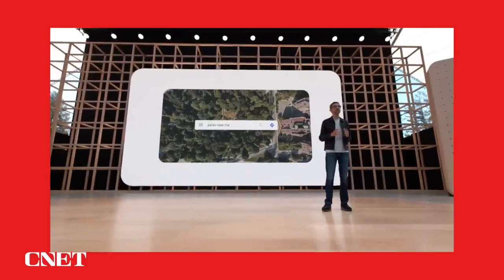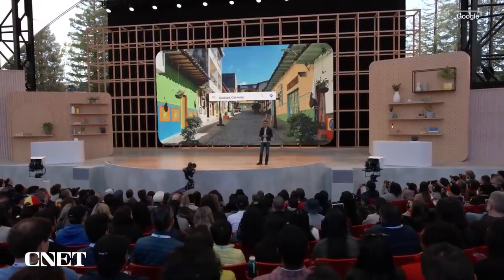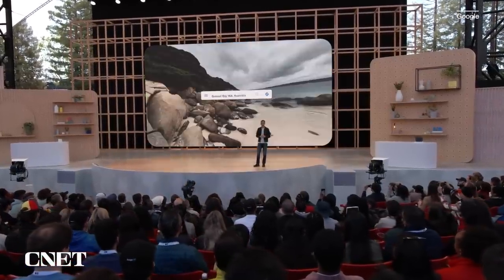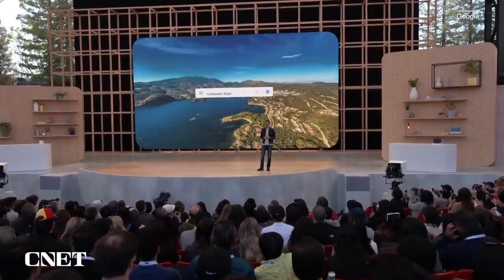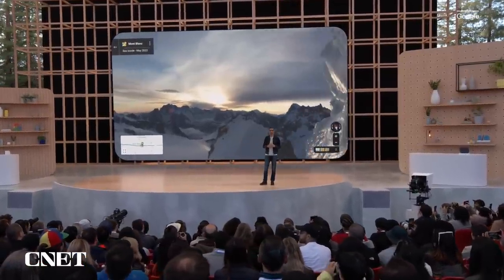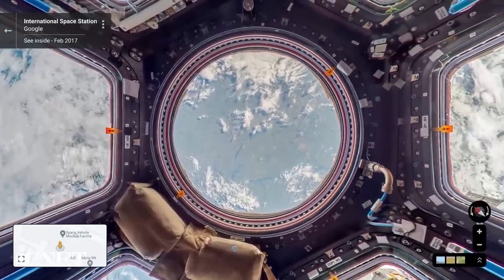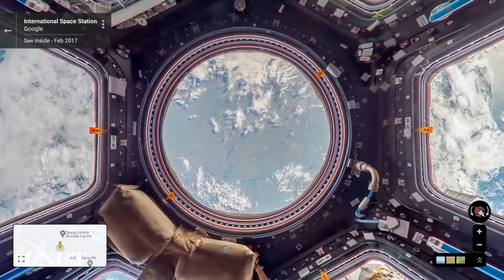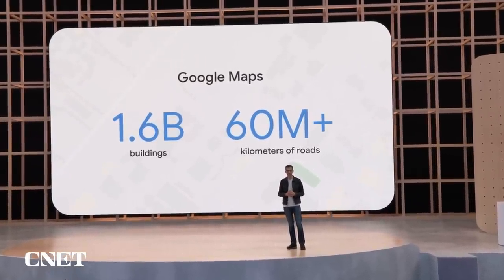For more than 15 years, Google Maps has worked to create rich and useful representations of information to help us navigate. Advances in AI are taking this work to the next level, whether it's expanding coverage to remote areas or reimagining how to explore the world in more intuitive ways. Around the world, we've mapped around 1.6 billion buildings and over 60 million kilometers of roads to date.